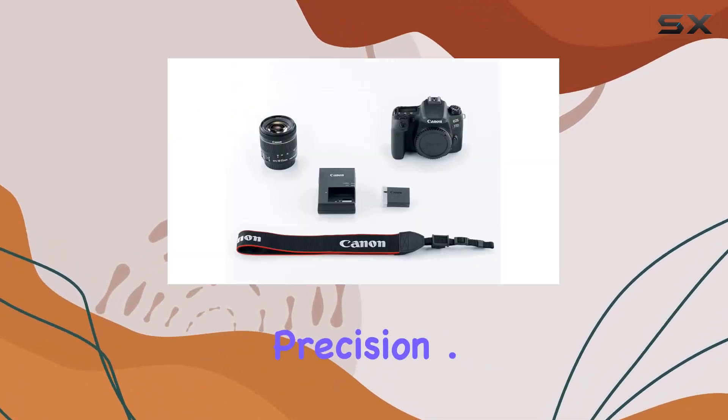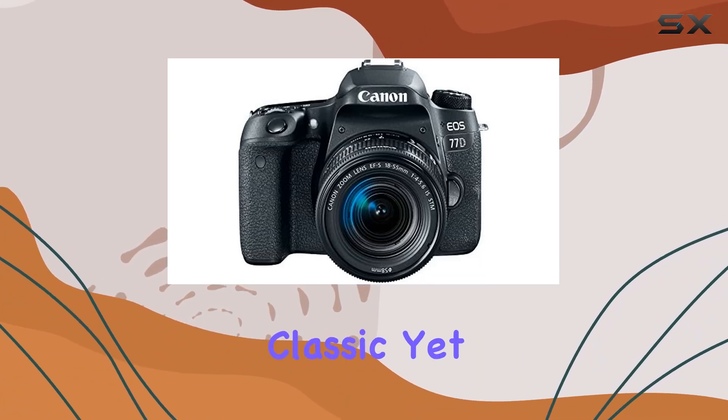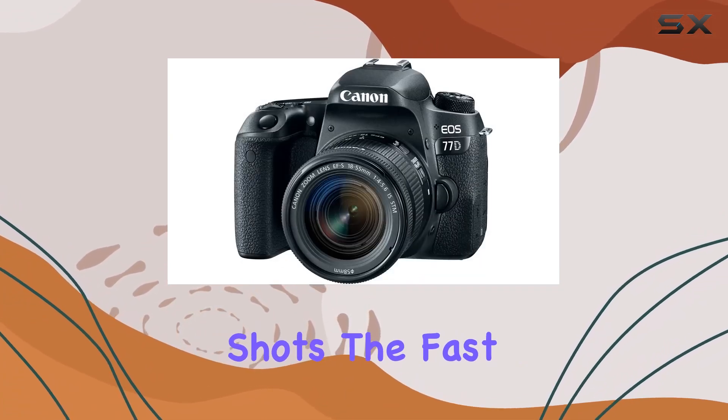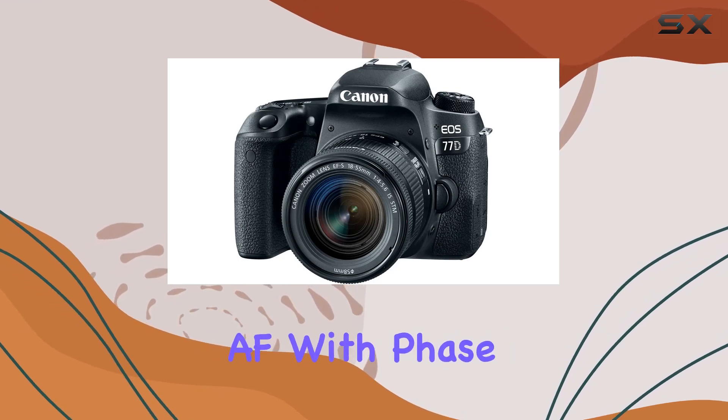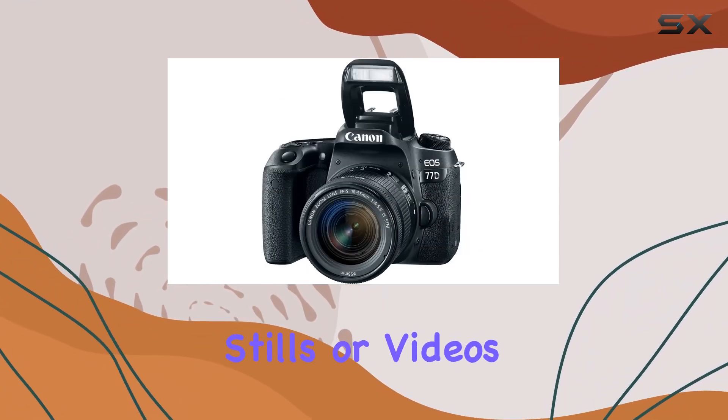Capturing every detail with precision, one standout feature is the optical viewfinder, providing a classic yet effective way to frame your shots. The fast and accurate Dual Pixel CMOS AF with phase detection ensures that your focus is spot on, whether you're capturing stills or videos.